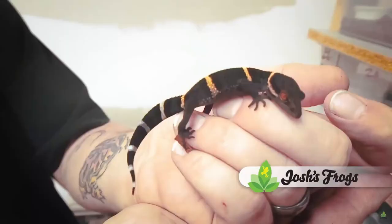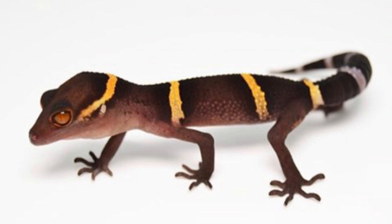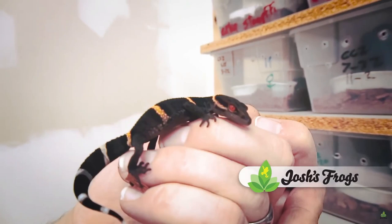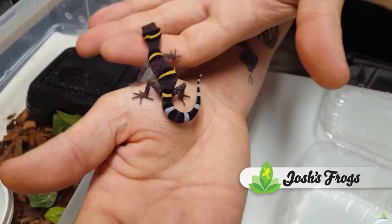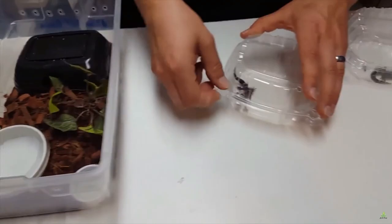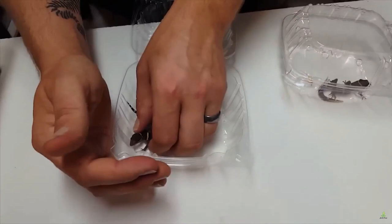These geckos like it cool and humid. Ideally, keep your geckos between 65 to 75 degrees Fahrenheit and a relative humidity of about 50%. They can tolerate temperatures up to 80 degrees Fahrenheit on occasion. Make sure to keep tabs on your gecko's temperature and humidity with a digital thermometer or hygrometer. Do not let your Chinese cave geckos get excessively warm, as high temps can quickly be lethal.